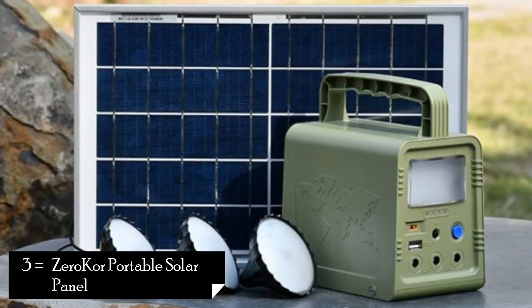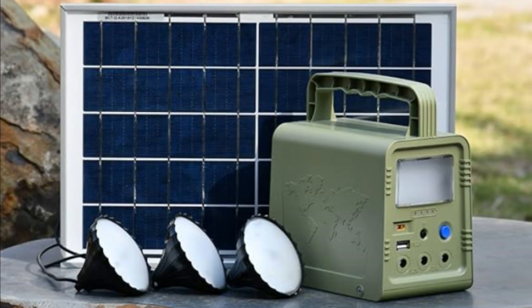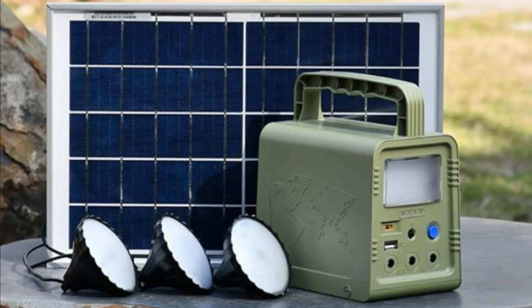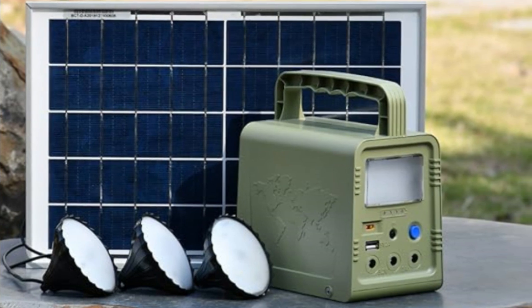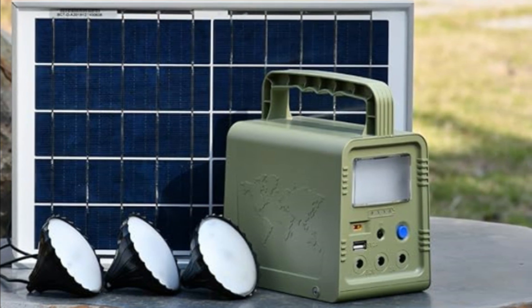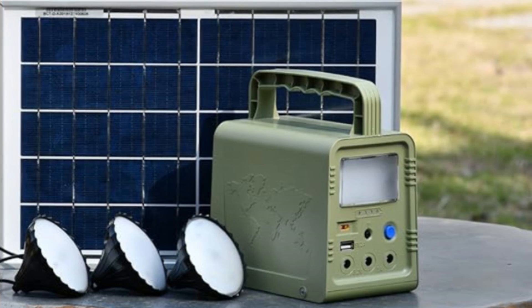Our next product is the Zero Core Portable Solar Panel. The Zero Core Portable Solar Panel is an excellent addition to your solar power setup, offering a reliable and efficient way to harness the energy of the sun. With its lightweight and foldable design, this solar panel is perfect for outdoor adventures, camping trips, and emergency power needs.